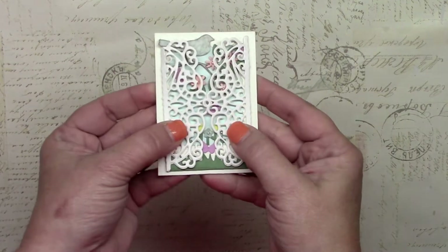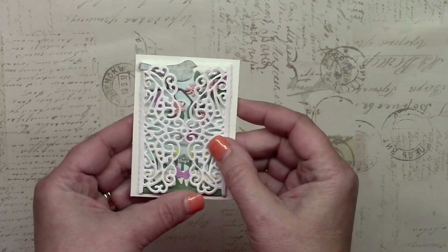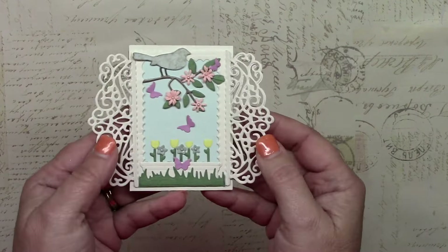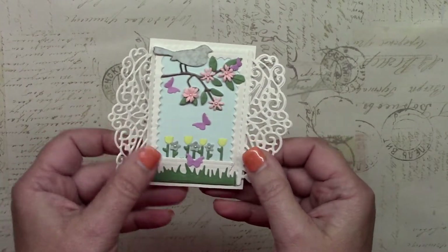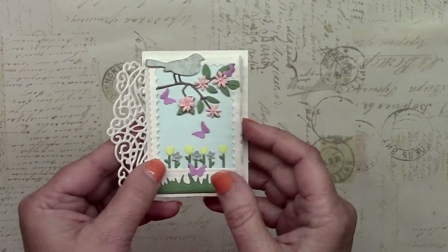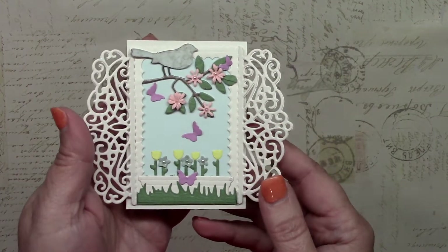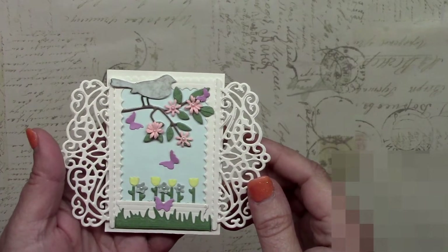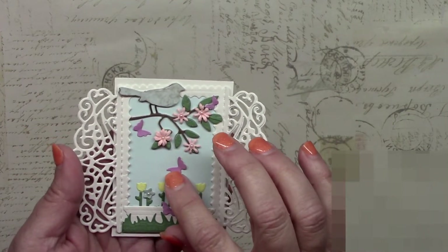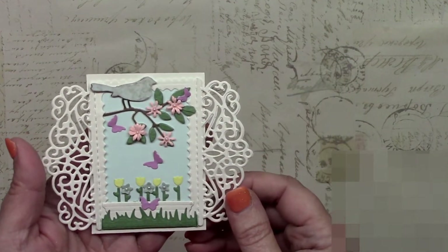This is the first one I'll show you and it is just gorgeous. It has this lattice opening — or a shutter actually — that opens up to a window scene. This is somewhat similar to an earlier one that I showed you; it might be the same die. Inside we've got a whole spring theme going. It's just so pretty. I like how she has glued down one wing of the butterfly and left the other loose so that they are 3D — it's a nice little touch.